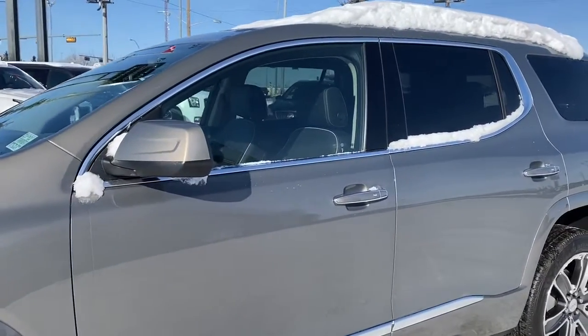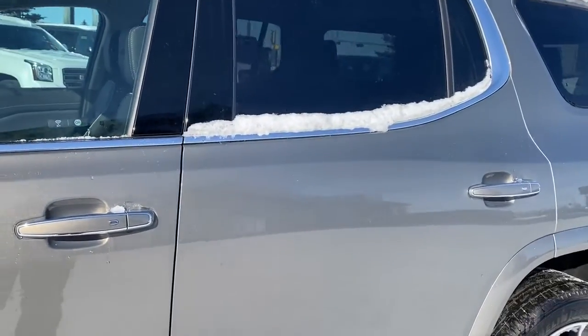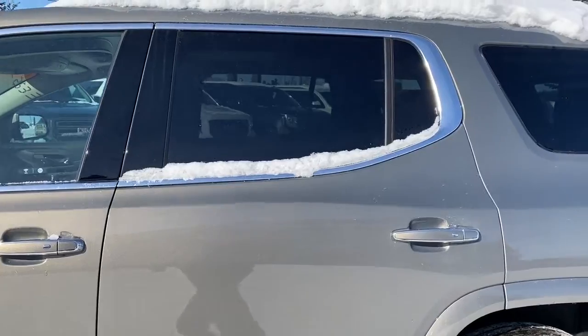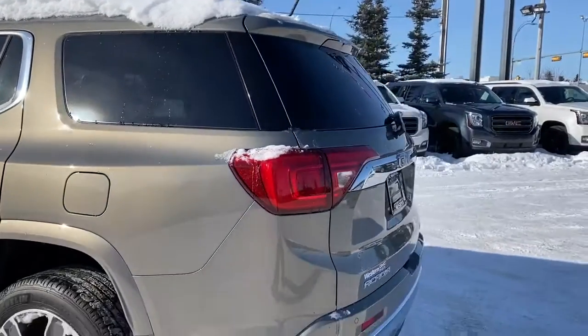Our side mirrors have our side blind zone alert. The door handles have intelligent access, so as long as you've got the key fob on you, you simply push the silver buttons to either lock or unlock the doors. On the roof, we've got roof rails.